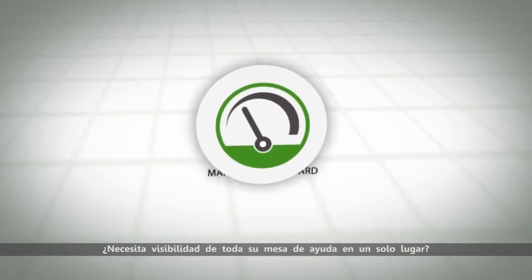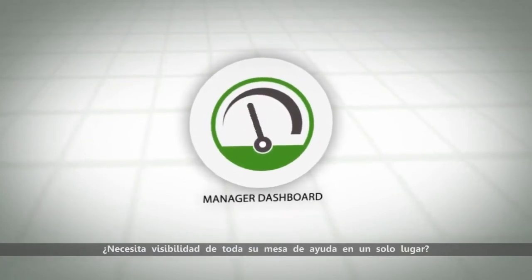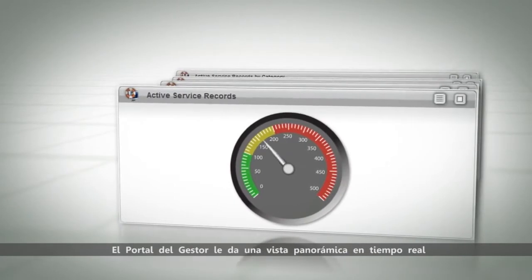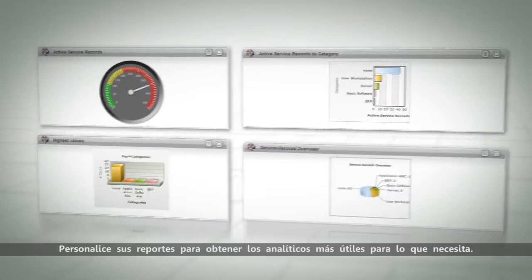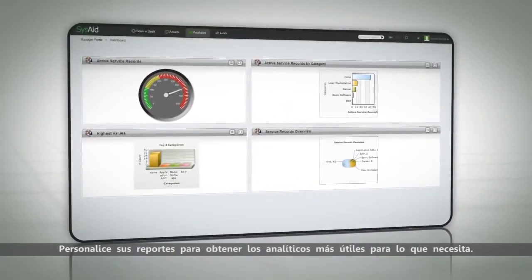Need visibility into your entire service desk in one central place? The manager dashboard gives you a real-time overview of what's going on in your service desk. Customize reports to get the most useful analytics for what you need.